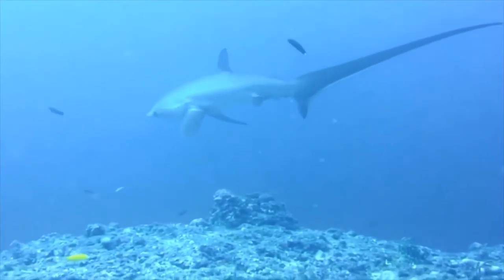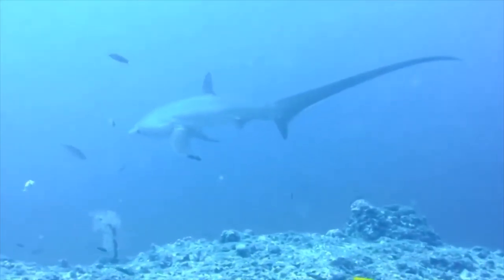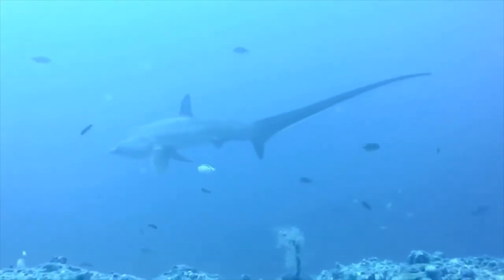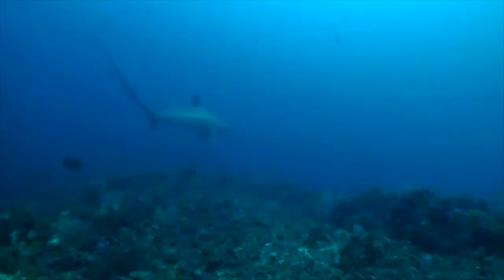Thresher sharks are considered not dangerous to humans, though of course they should always be respected just like any other wild animal. Observations from divers indicate that these sharks are shy and will flee from bubbles created by scuba gear.